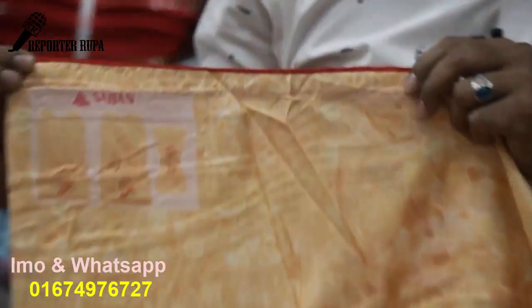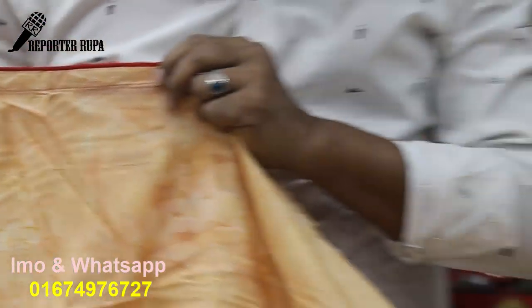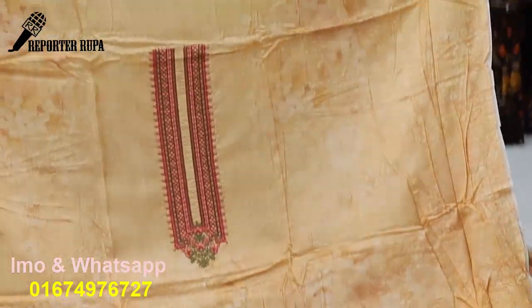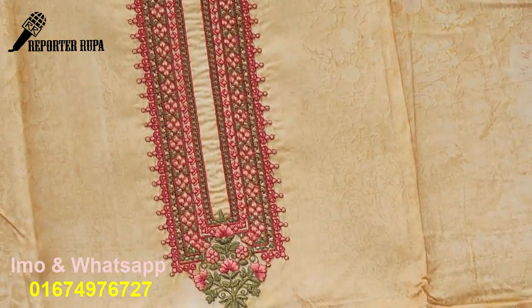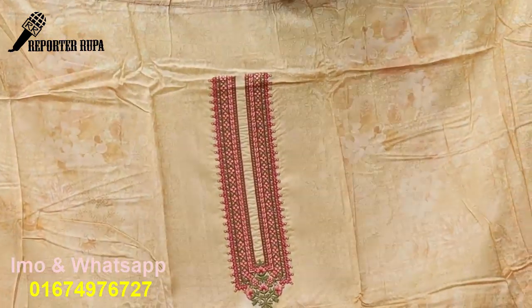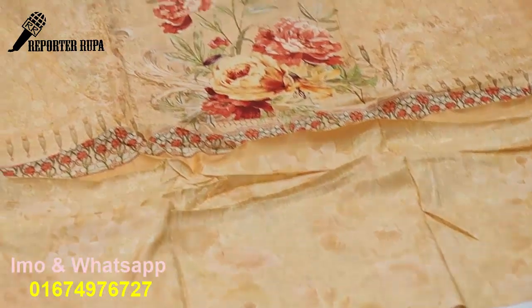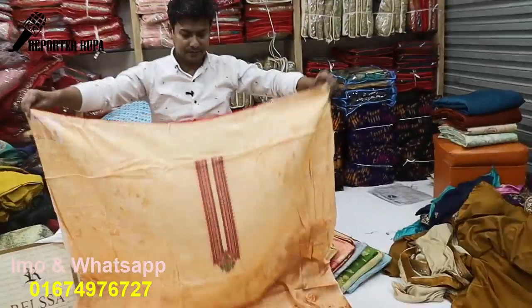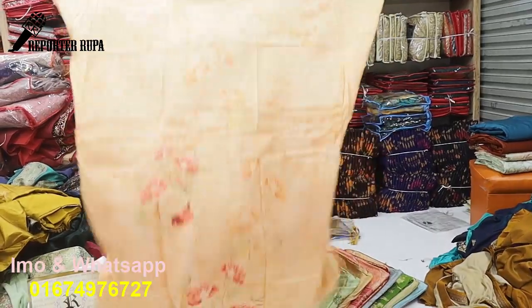I am going to show you the first one. It has a 100% original logo. The color is very beautiful — it is a light color and a digital print. The silk fabric is pure silk. The body has embroidery work. The digital print continues on the back part.